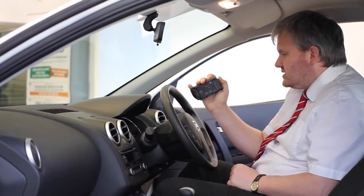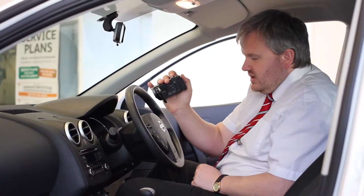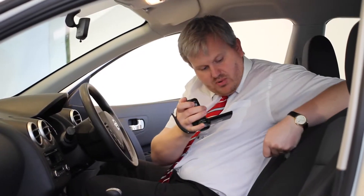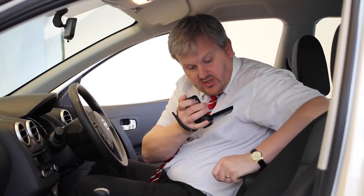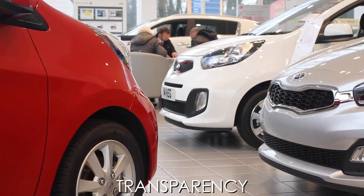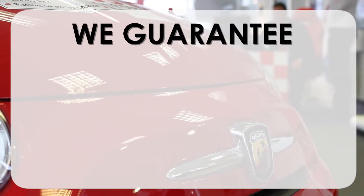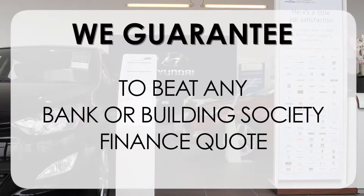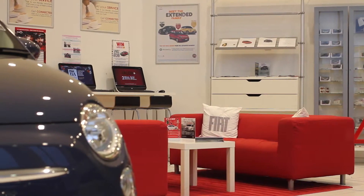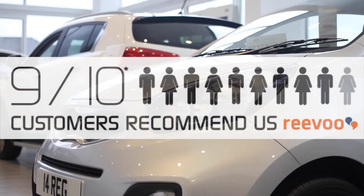If you would like more information or any specific areas you would like to look at in more detail, please click the link so we can send you a personalised extended video to your specific requirements. This may take a few hours so please bear with us. At Wessex Garages we pride ourselves on our three pillars: Total Trust, Transparency and Value for Money. This, alongside our guarantee to beat any bank or building society finance quote, means you can purchase with confidence. Complemented by our high levels of customer service, this is why 9 out of 10 of our customers recommend us on REVU.